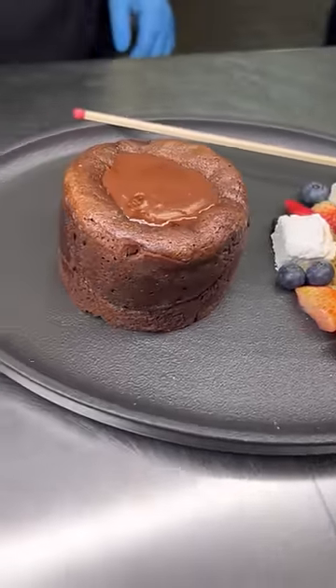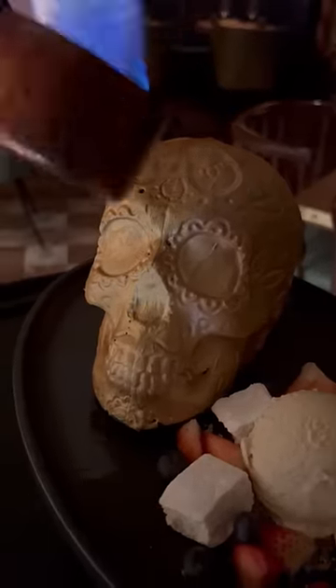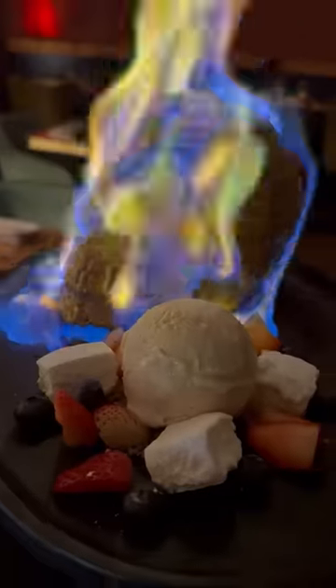While the skull dries, a chocolate lava cake is plated with fresh-made marshmallows, fruit, ice cream, and graham crumble. The entire dessert is presented tableside on fire. It's large enough to share, and it is $38.